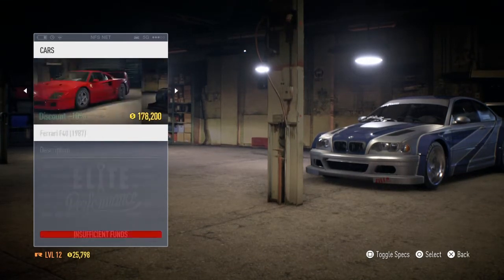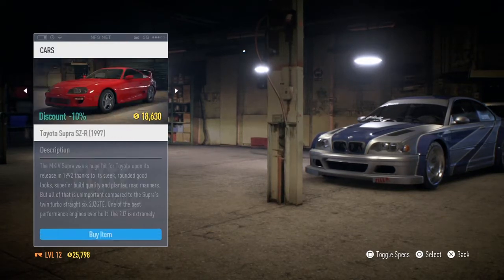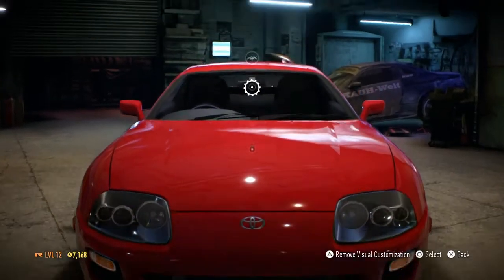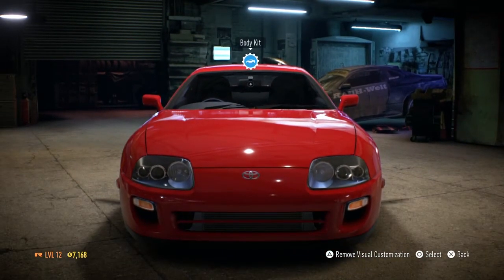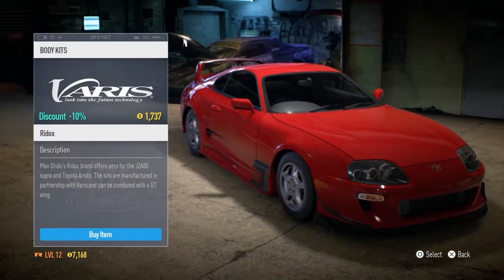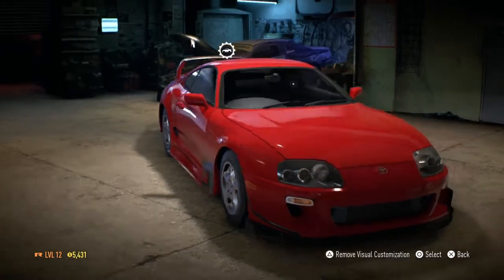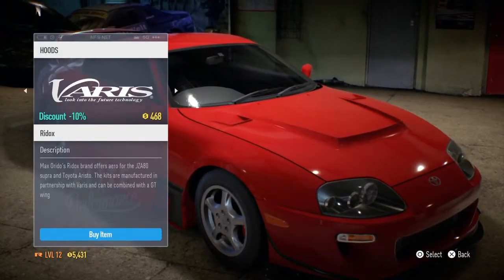The highest priced car is a right-backed custom car. So I got to pick this car and save some money on it. Why did I pick the Supra? Because this car has a Redox body kit. Why did I pick Redox? Because Redox built this car as well, and I completely believe it.